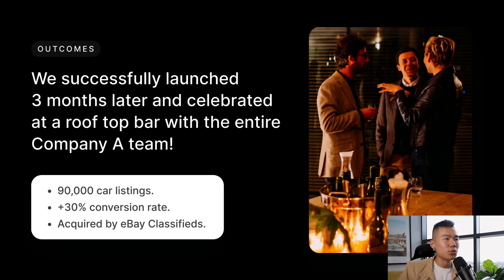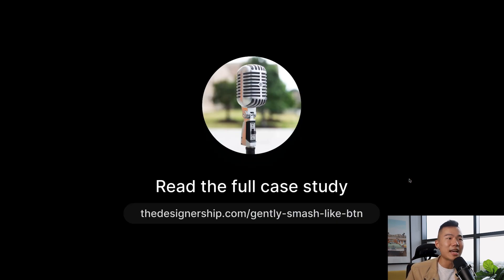That leads us to the outcomes. We successfully launched this project three months later and celebrated at a rooftop bar with the entire company team. We gained over 90,000 car listings within the first three months, increased the conversion rate by 30% based on their previous MVP, and ultimately, this product was acquired by eBay Classifieds in 2019. So that wraps it up for this case study — over to you for any questions or anything you want to dive deeper into.